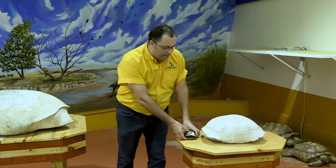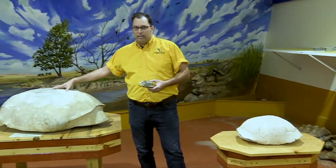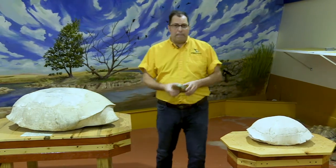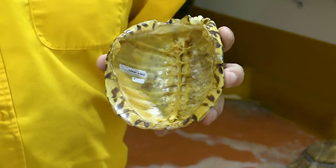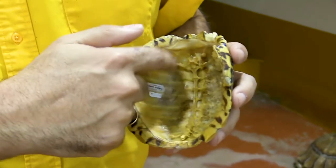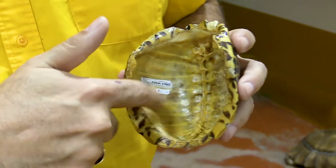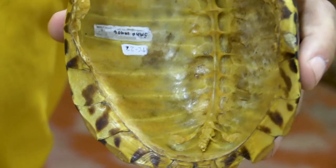The first thing we're going to talk about is shells. You can see I've got a couple of fossil shells right here. We call the top part the carapace and the bottom part the plastron — so there are two parts. If you look closely inside the carapace, you can see the backbone, the vertebrae, and actually the hip bones and shoulder bones in here as well.